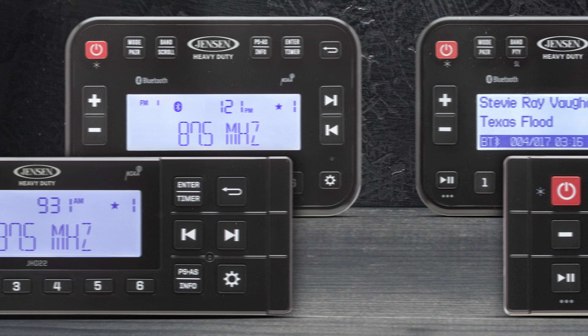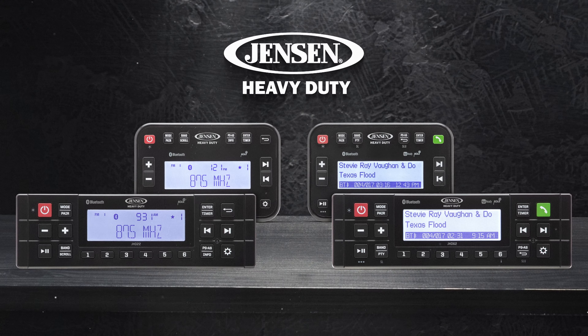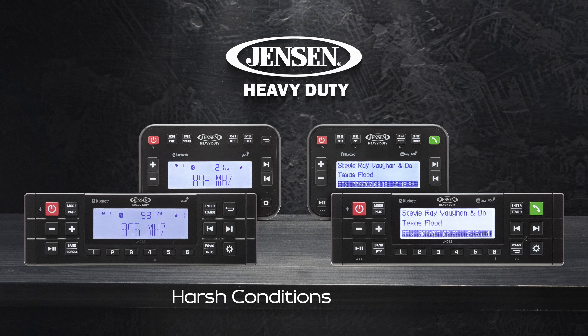Enhance your adventure with our best durable and hands-free stereos yet. Jensen Heavy Duty Stereos — Harsh Conditions Certified.